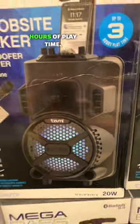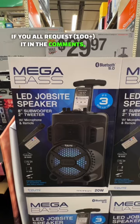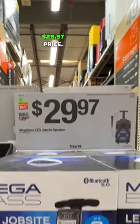Up to 3 hours of playtime, and Bluetooth 5.0 as well. It might sound good, I don't know. If you all request it in the comments, I will gladly buy this and do a review on it — see if it's even worth the $29.97 price.